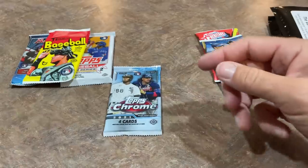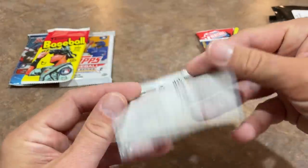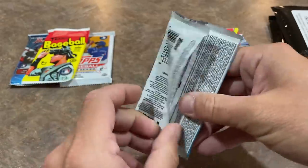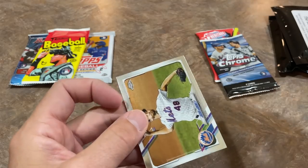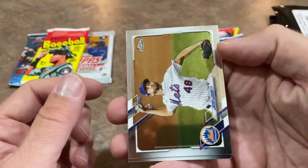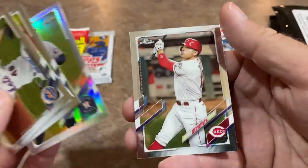And we'll do the 2021 Topps Chrome. One in 12 is the odds of this one, and that's actually going to be our best odds today. One in 12 with the Chrome packs, I think all the others are going to be one in 12 or one in 24. So there's Jacob DeGrom, Tristan McKenzie, George Springer, and Joey Votto.